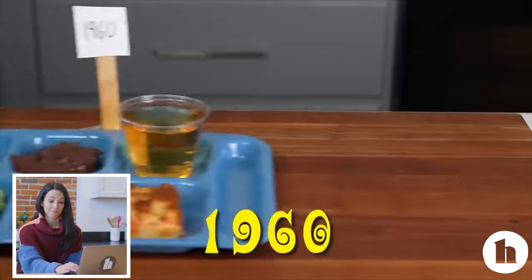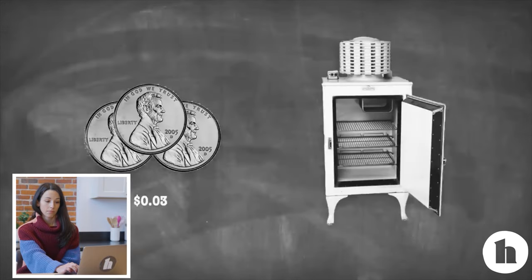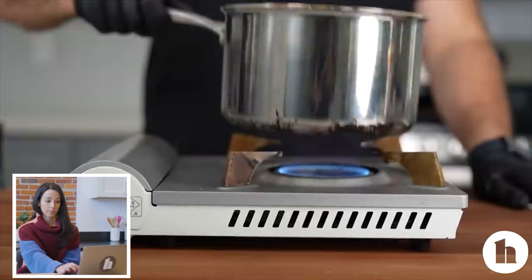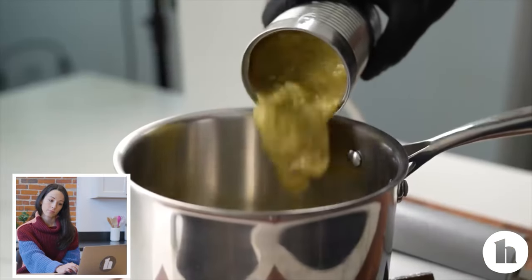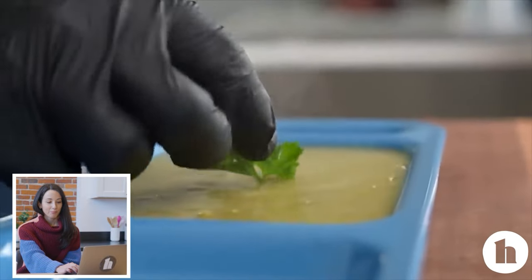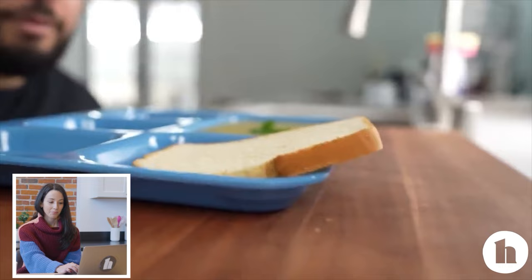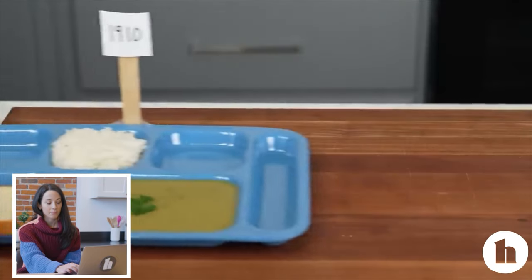We're going to be recreating and tasting 100 years of school lunches, starting with 1910 — a school lunch only cost 3 cents. Schools weren't actually required to provide lunch for students; a lot of students brought lunch from home. What schools did provide wasn't the best: usually pea soup, a slice of bread, and some rice. This is what they had to work with, and I'm actually excited to try it.